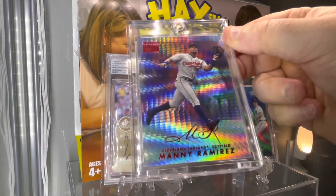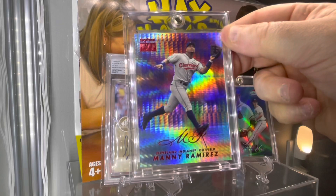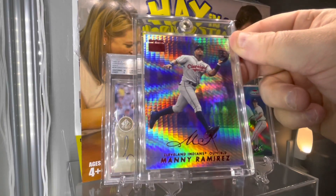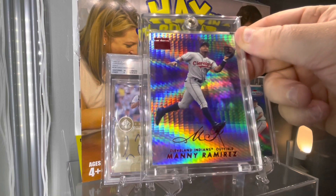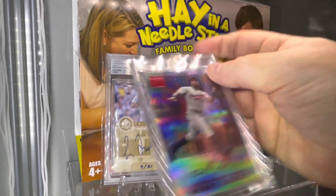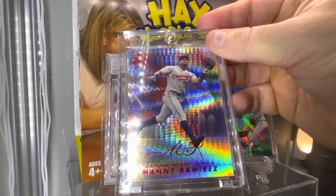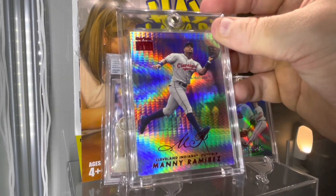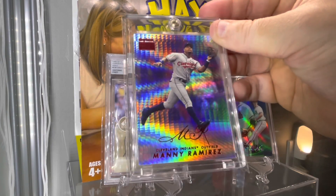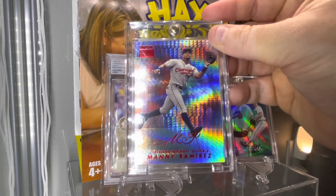How about this one for a bomb? 1999 Skybox Premium Manny Ramirez Star Rubies. This is one of my favorite 90s cards. They're numbered to 50. Just un-freaking-real to get this card. I'm in love with these cards.